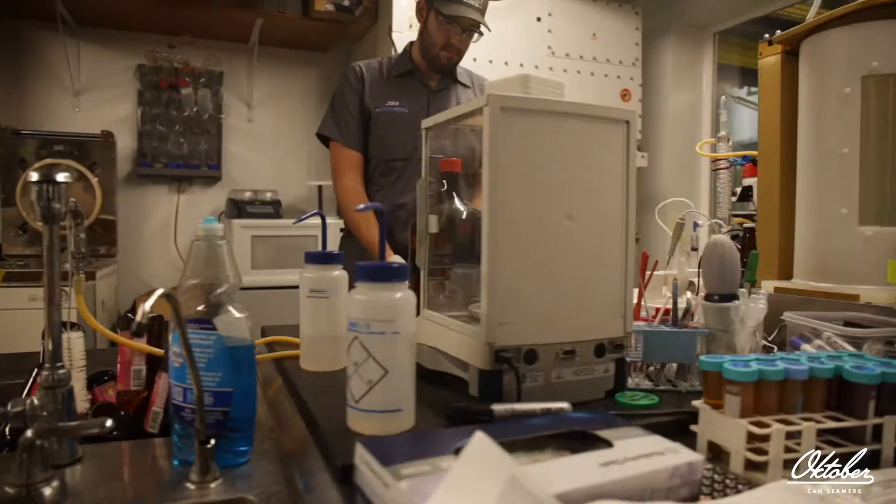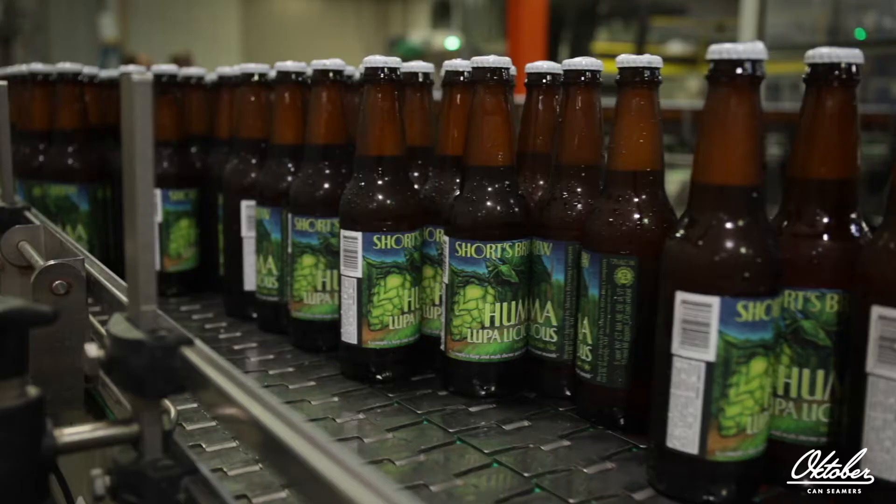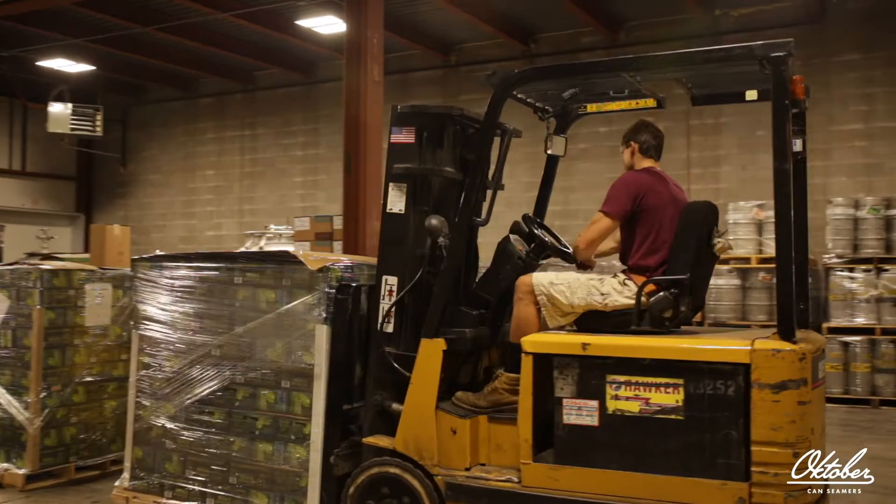From brewing, cellaring, packaging to get the beer out the door — I think the biggest thing is everybody puts their heart into it so we make the best beer that we can.